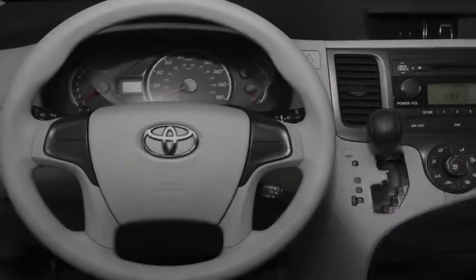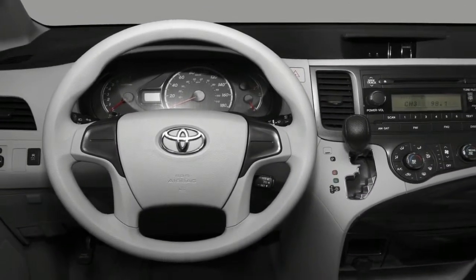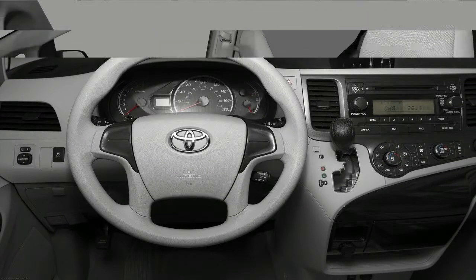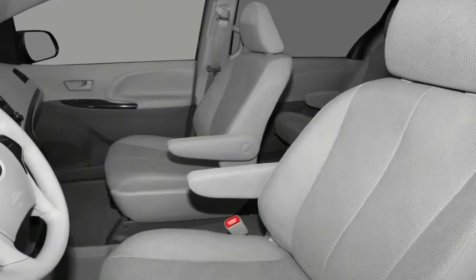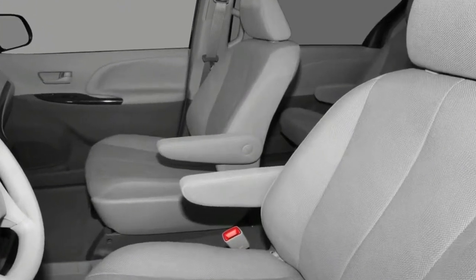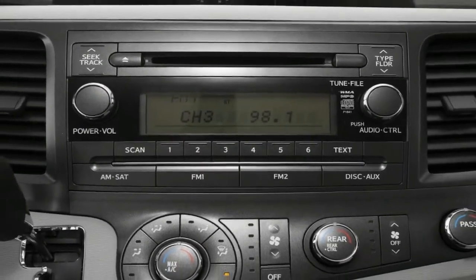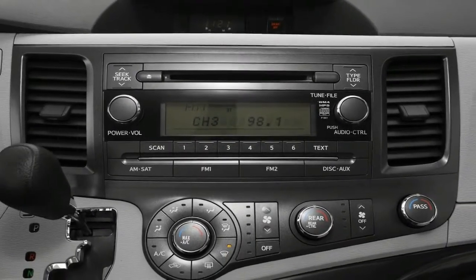Premium audio systems are available too. The 2018 Sienna has Toyota Safety Sense P standard. It includes forward collision warning, automated emergency braking, lane departure warning, lane keeping assist, automatic high beams, and adaptive cruise control.